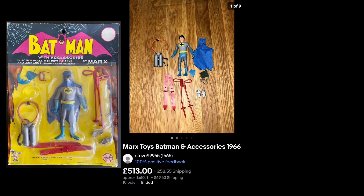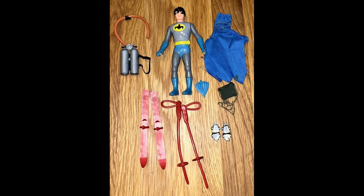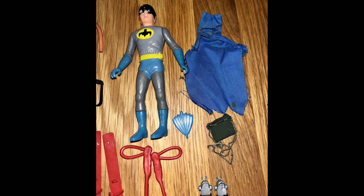And here we have a Marks 1966 Batman figure with accessories. This is one of the earliest action figures of its kind. Rare to find them loose.